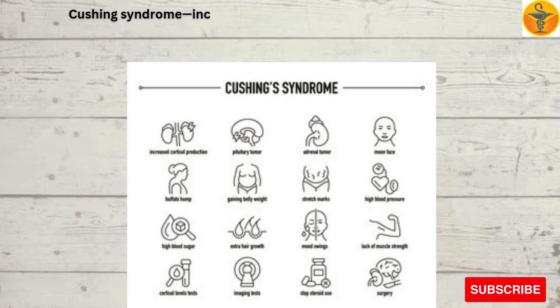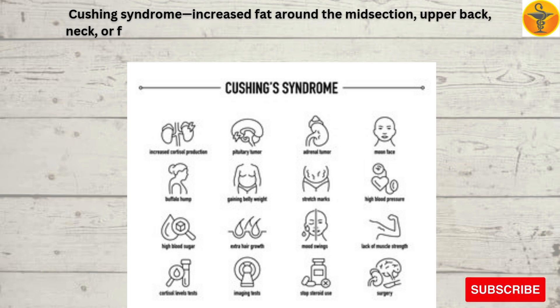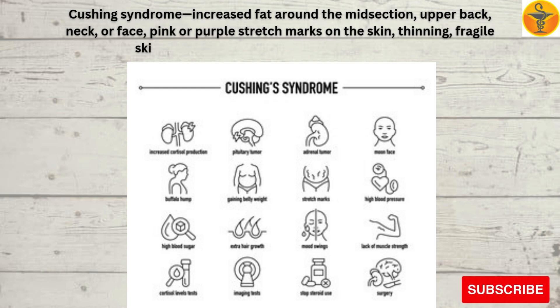Cushing syndrome signs include increased fat around the midsection, upper back, neck, or face; pink or purple stretch marks on the skin; and thinning, fragile skin that easily bruises, or unexpected hair growth.